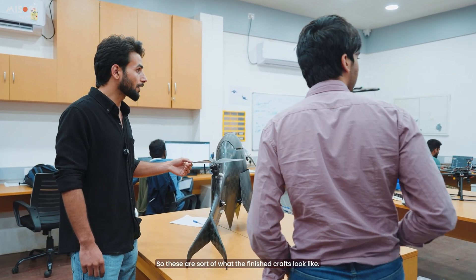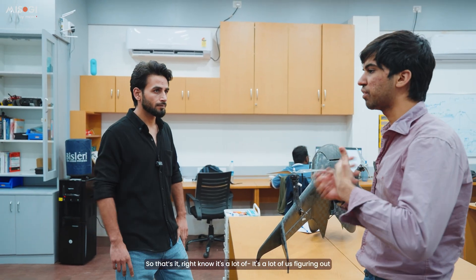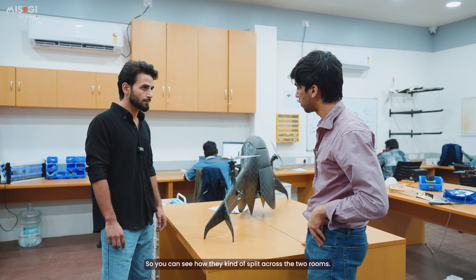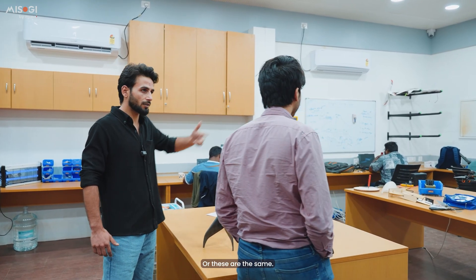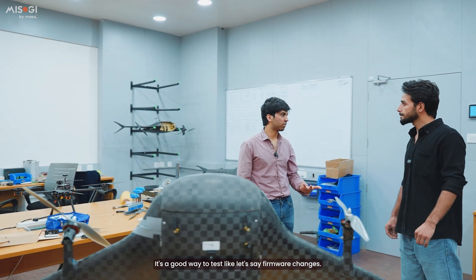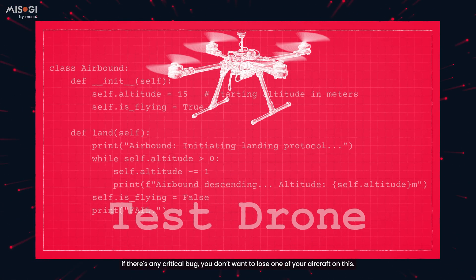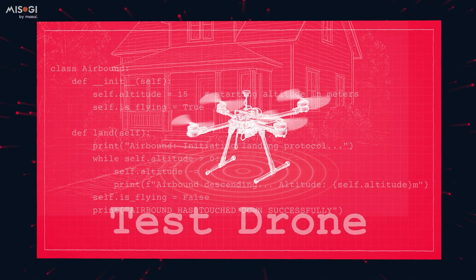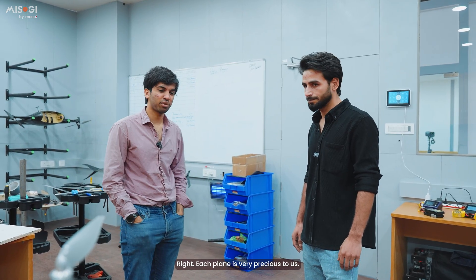These are what the finished crafts look like. We have a few stored here and one is out for flying right now. Right now it's a lot of figuring out how to scale the process — crafts come here for testing, if something is wrong they go back to manufacturing for repairs. The crafts here are complete and ready for flight. This other one is just a kit drone we use for testing firmware changes — you want to push new code, it's good to test it on a basic quadcopter first. We use this a lot for precision landing, identifying where a QR code is and centering on it. Each frame is very precious to us.